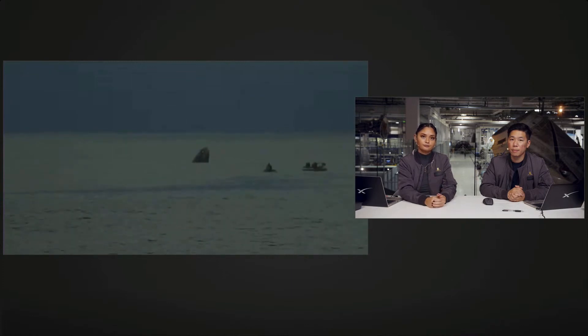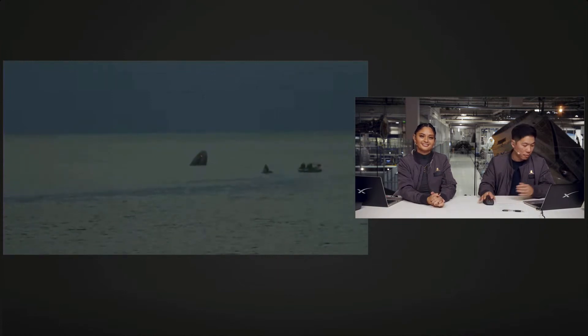Dragon, SpaceX is go for recovery personnel to approach — expect personnel alongside in one minute. Copy that SpaceX, we're looking forward to seeing you. We request to come aboard via display cam. SpaceX requesting permission to come aboard via display cam. Permission granted — come aboard SpaceX. Thank you.